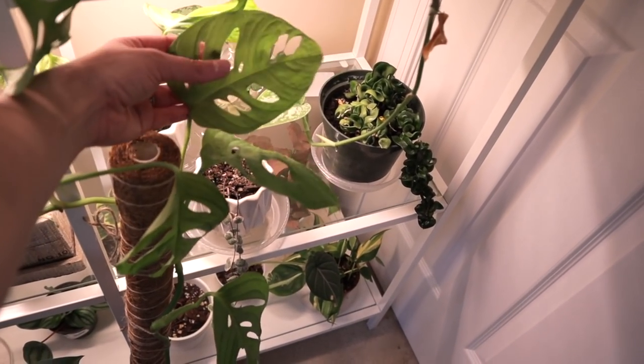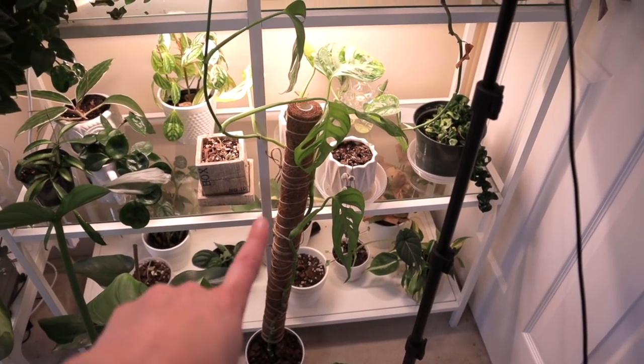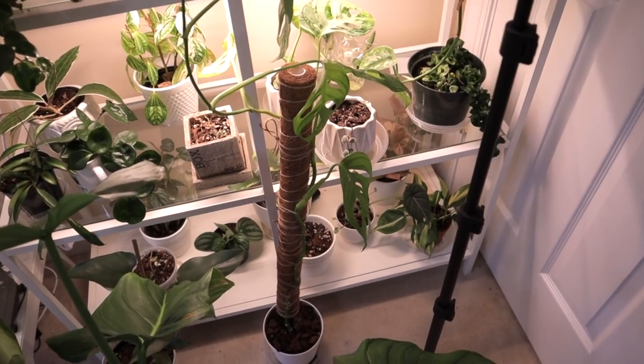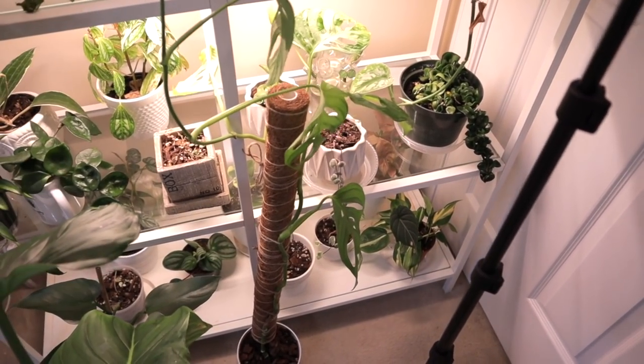I kind of like that look where it just has one tall vine, but I need to do some work for him. His leaves are big — look at the size — and the leaves are getting bigger and bigger. He really enjoys this moss pole and he enjoys climbing, so I'm going to do a little rehab on him. Adansonii are honestly one of my all-time favorite plants.